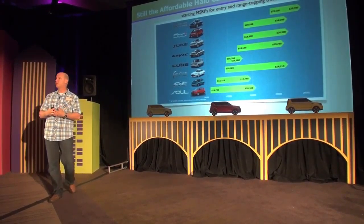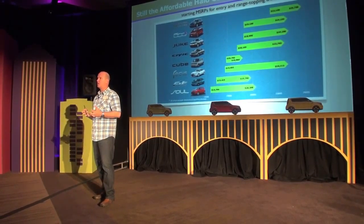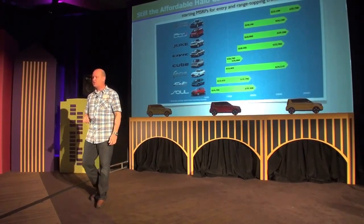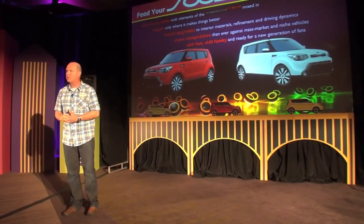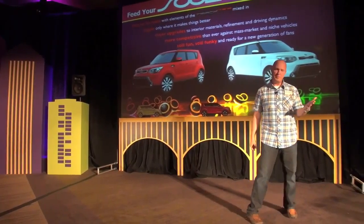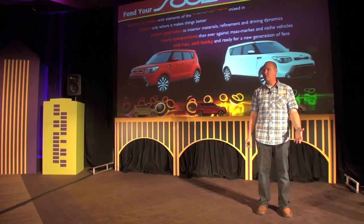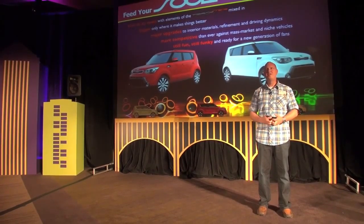It's a great story — $14,700, only $300 more than the outgoing car. After you drive the car today you're going to say, 'Wow, how'd they do it?' That's part of our secret of success: maintaining and being true to our roots, understanding what makes the Soul work — the iconic design — making it bigger and improving it only where it counts, upgrading the interior with new materials, improving the refinement and driving dynamics, making it more competitive than ever. But at the same time, still keeping it fun, funky, and functional. That's the secret to Soul.